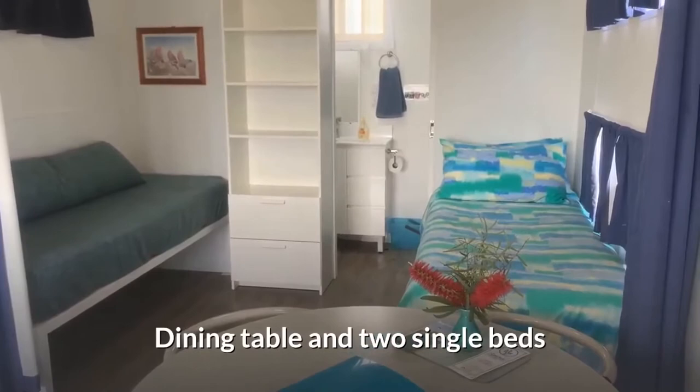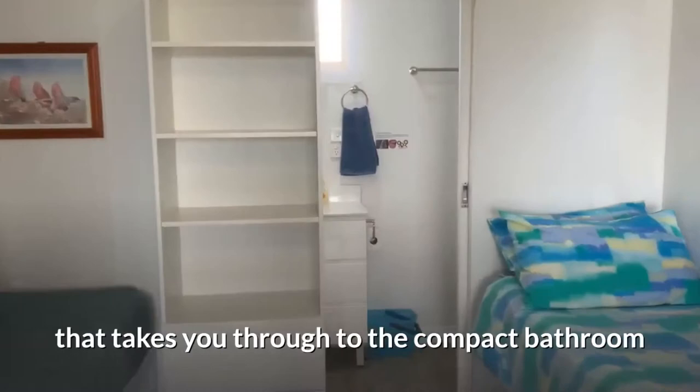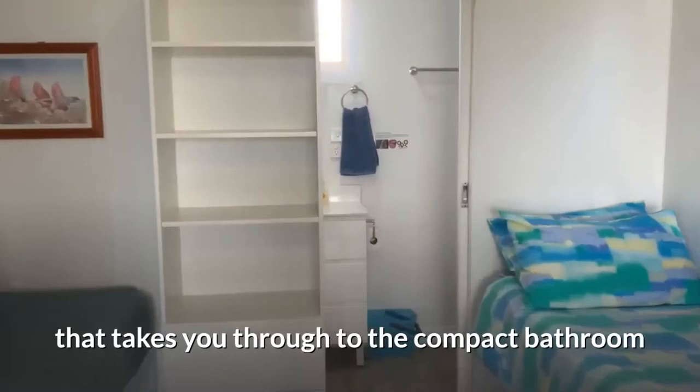Dining table and two single beds, one often used as a day bed. That takes you through to the compact bathroom, which has a toilet, vanity, and shower alcove.